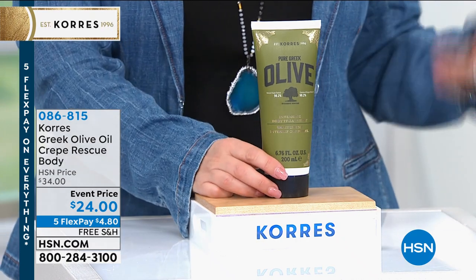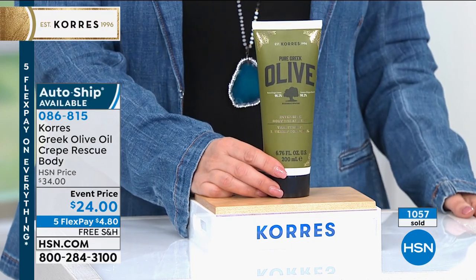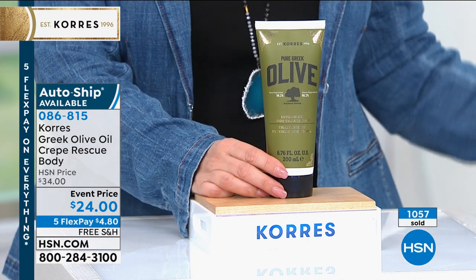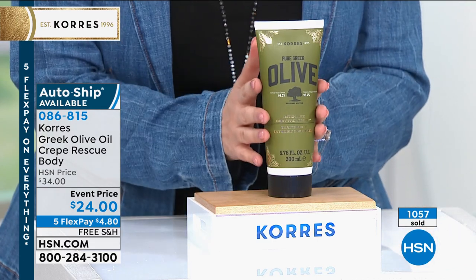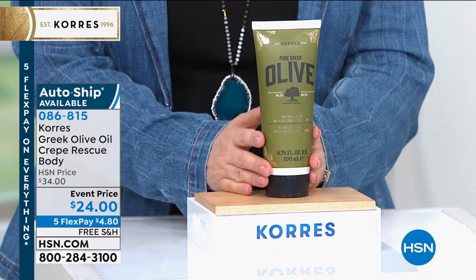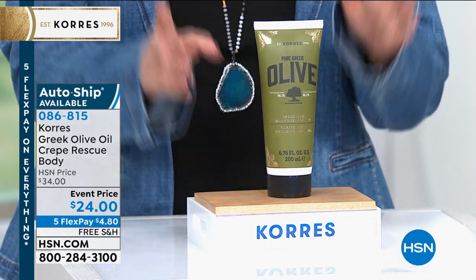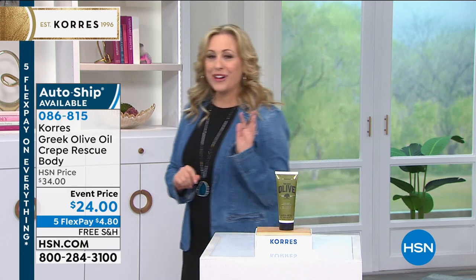If you're 20, 30, or even 40, you may not know what I'm talking about. But I'm 58 and that loose skin — it's not about how much you weigh or exercise — it's just that loose skin, and this really makes a huge difference. We've sold over a thousand of them. It's $4.80 today to get home with free shipping and handling. I have auto ship on this — I would recommend auto ship on this.